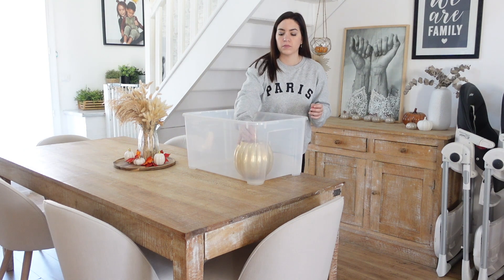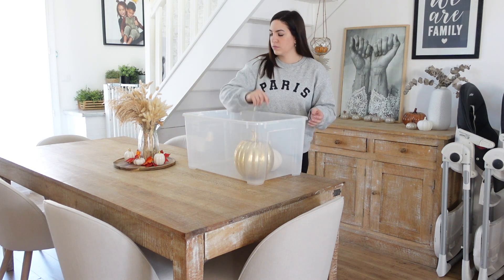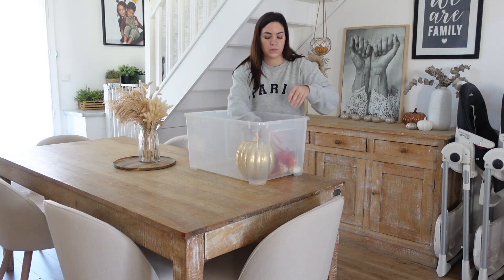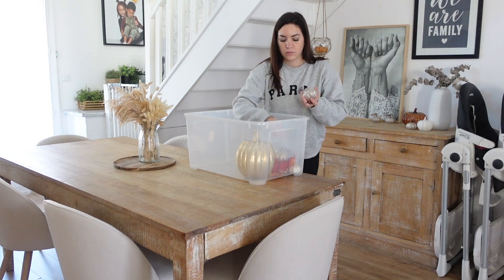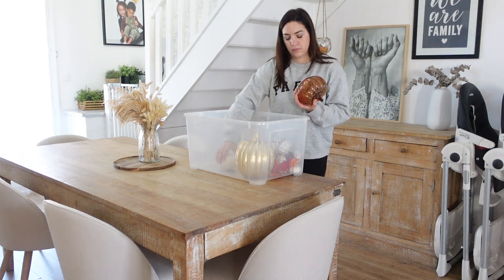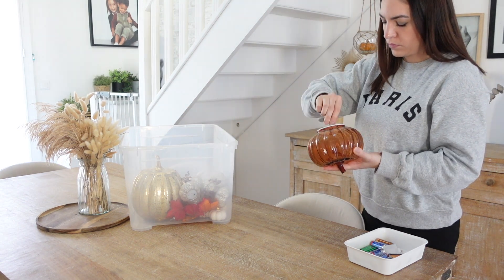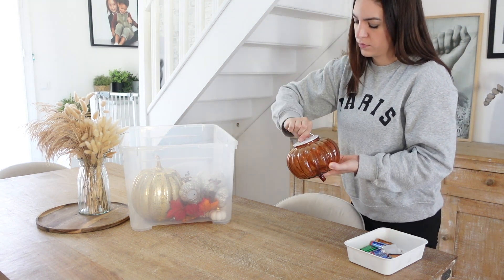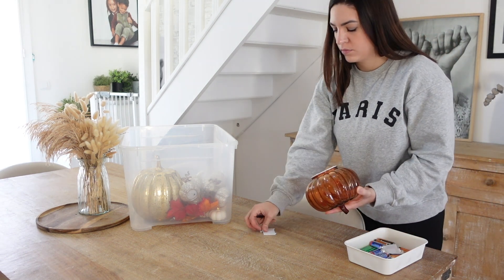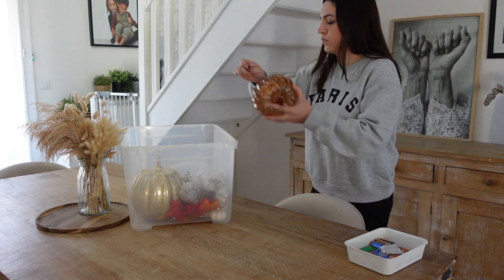Il est temps de ranger toutes les décorations d'Halloween, donc je prends un bac en plastique et je mets tout dedans. J'aime beaucoup ma décoration d'automne, mais j'avoue que de retrouver ma maison épurée, ça fait du bien. Je n'oublie pas de retirer les piles de mes citrouilles lumineuses — une année je ne les avais pas enlevées et j'avais retrouvé des piles fondues à l'intérieur, ce qui avait flingué tout le système. Donc je retire les piles rondes basiques.